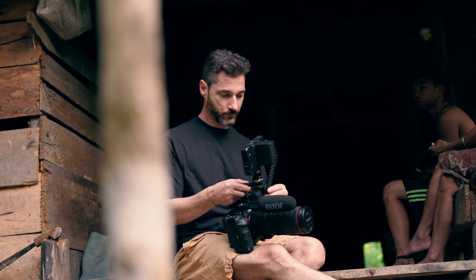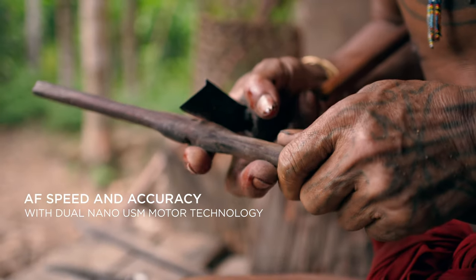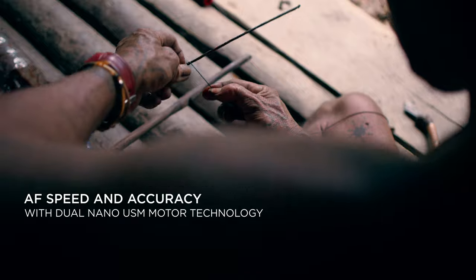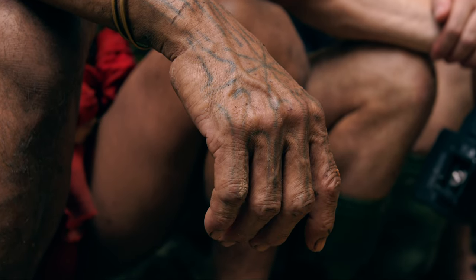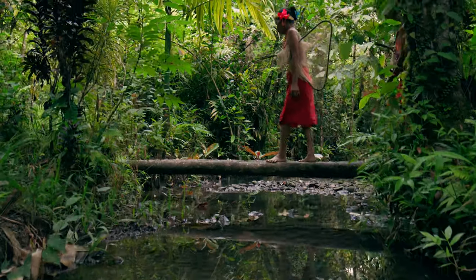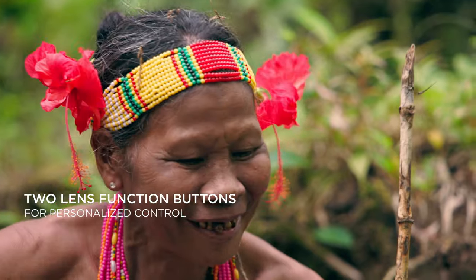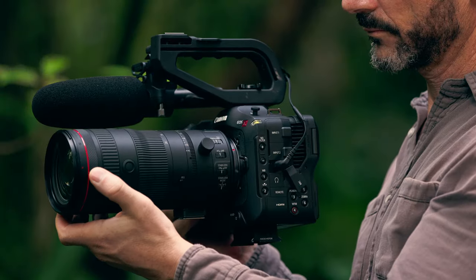My shots are usually unplanned, and having the ability to adjust and control most camera settings directly on the lens is invaluable. In addition to a dual-function manual iris control, the lens includes additional rings and buttons, allowing for easier management of camera settings.